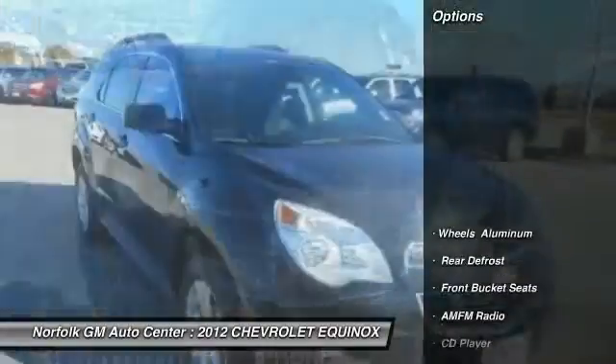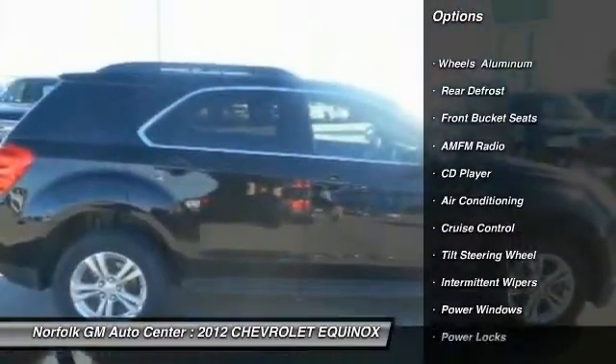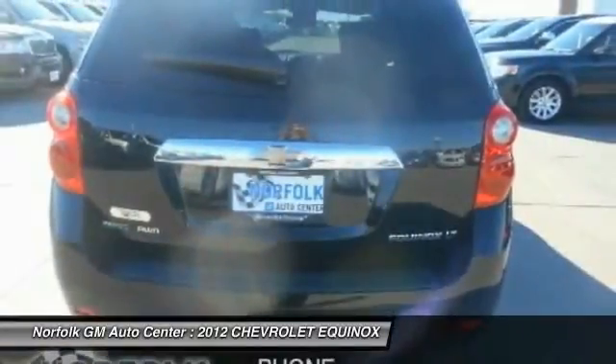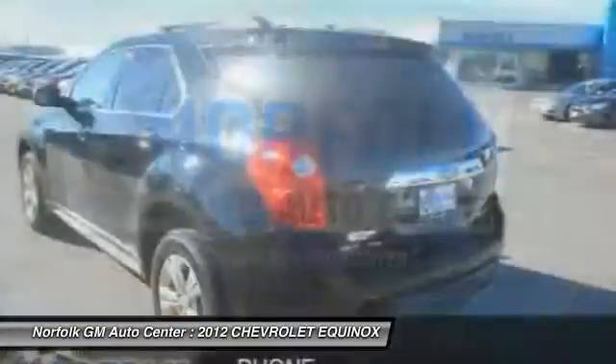Here are some of this vehicle's great options: traction control, anti-lock braking system, air conditioning, front power steering, cruise control, floor mats, side airbag, rear defrost, CD player, trip computer.